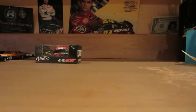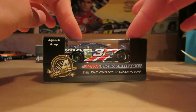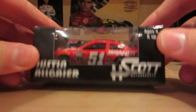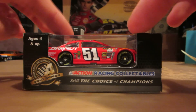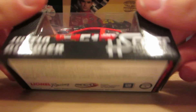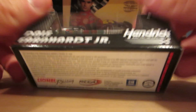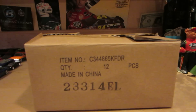Next up is Austin Dillon's NASCAR Salutes — a very neat car. Then we have Justin Allgaier's branded car from H. Scott Motorsports. And here we have Dale Junior's National Guard Cavalcade car that he ran at Daytona, and it came along with a box that contains 12 cars.